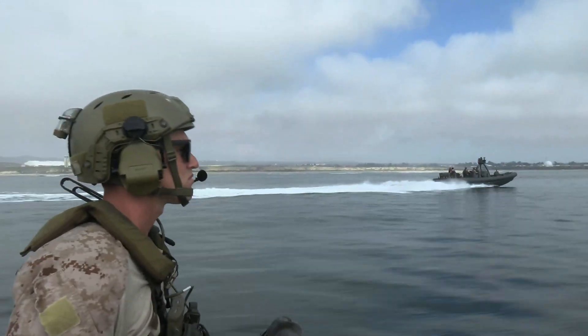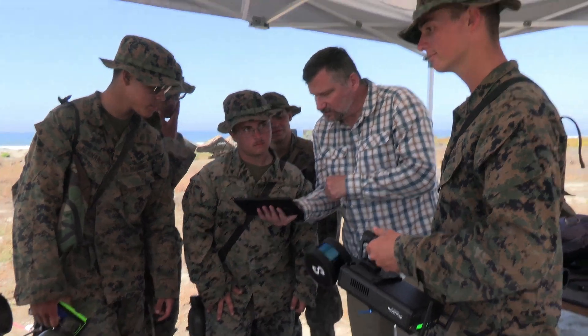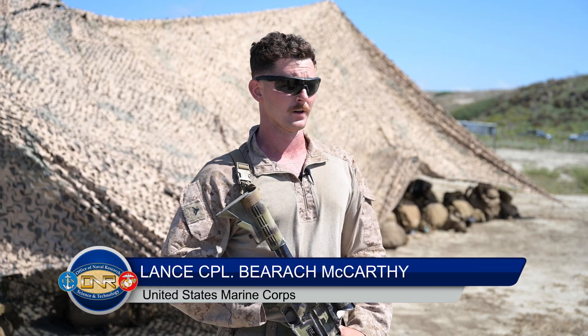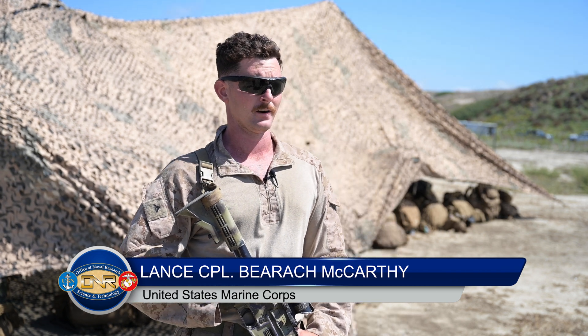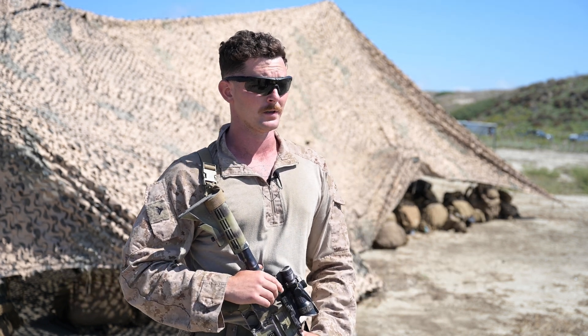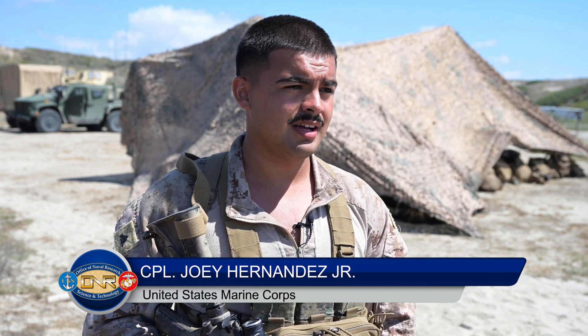It's very important to me to see the technology and to give feedback because we're the ones that are going to be using it. Getting us out here to see how it works with our tactics and our operations allows us to weed through and see what exactly we like and what we don't like. It's very valuable to give feedback so these developers get a sense of how we would use it and what would be useful.